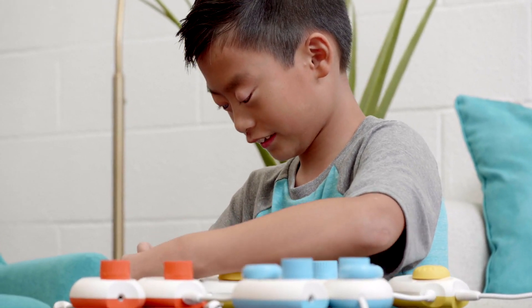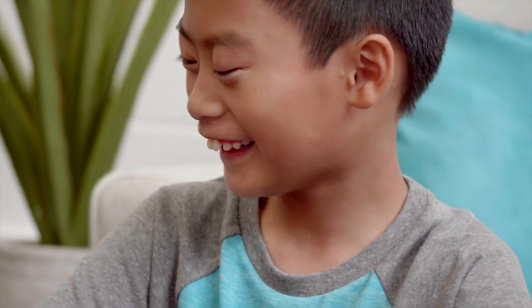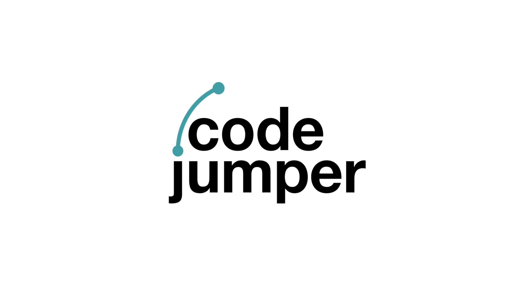Our hope is that he will be able to do whatever he puts his mind to do. Visit CodeJumper.com to learn more.